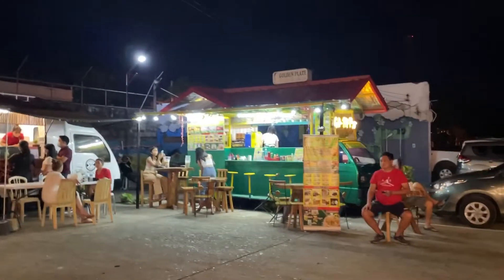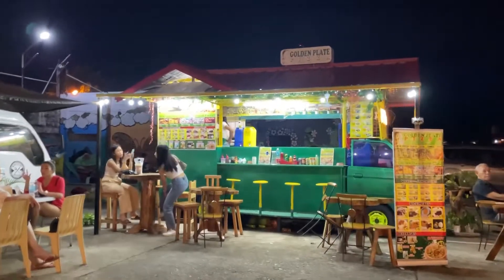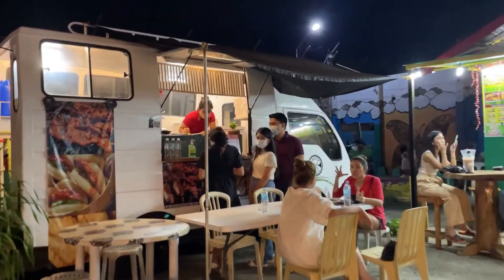There are also food trucks outside — one of them is the Golden Plate Pizza, and there are other trucks as well.